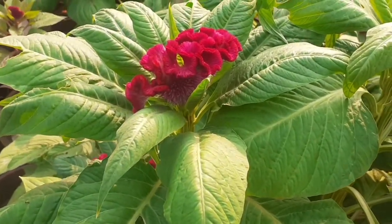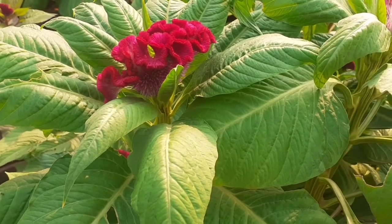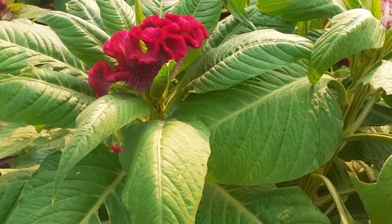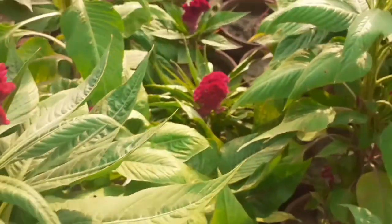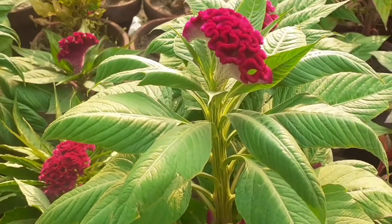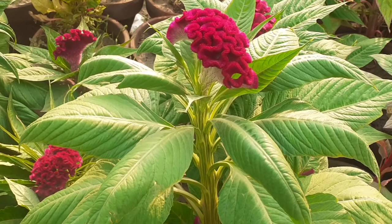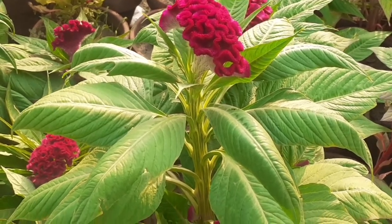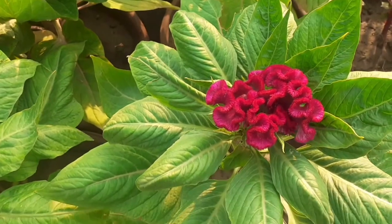It doesn't need too much care. You can grow it with seeds. There are two varieties in this flowering plant — one is a tall variety which grows tall, and the other is a dwarf variety. Both look very attractive and beautiful.